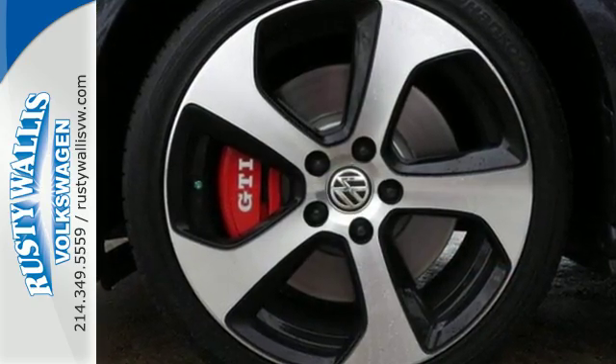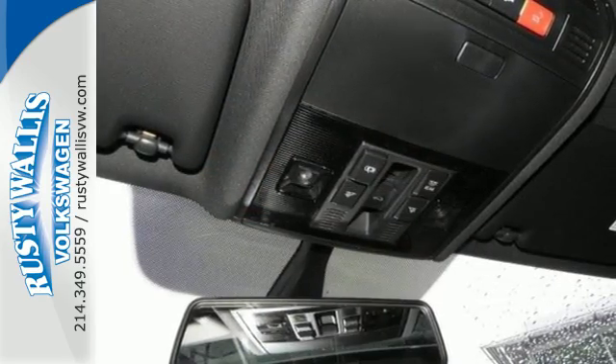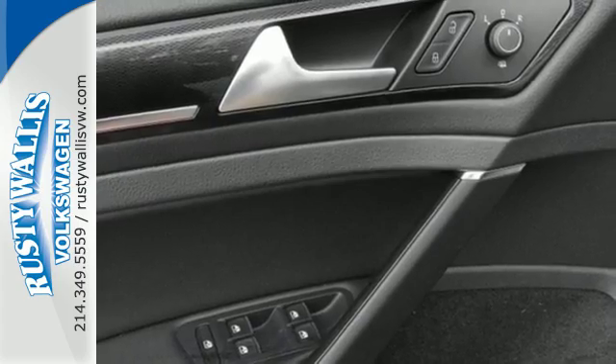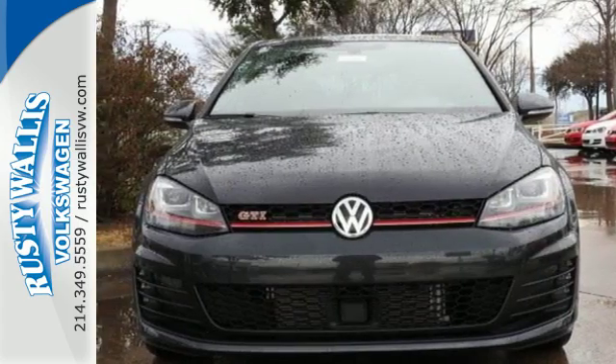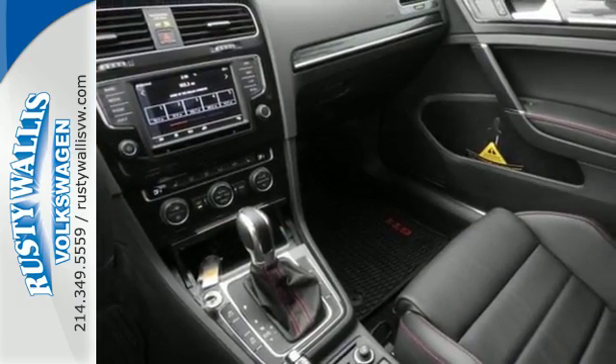Plentiful amounts of adaptable cargo space, ambient lighting, heated sport seats, and a touchscreen sound system put a smile on your face. But what really pegs the smile meter is the turbocharged engine and sport-tuned suspension that's there for you on every inch of every inviting curve.